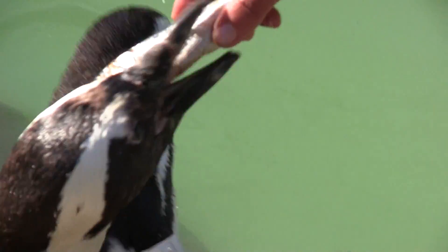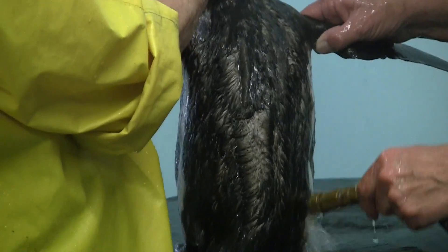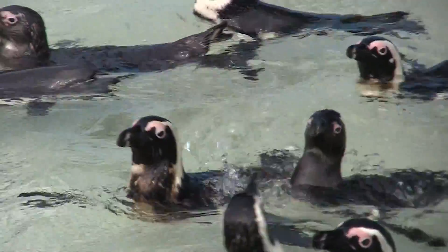Humans feed us when we are suffering from starvation caused by overfishing, and they wash us when oil spills damage our plumage, which costs a lot. We spend more time in the water, so overfishing and oil pollution are big problems.